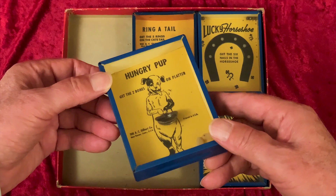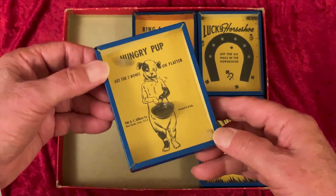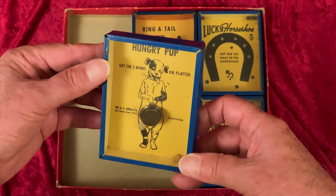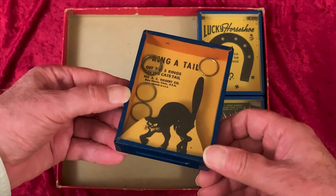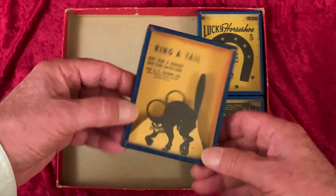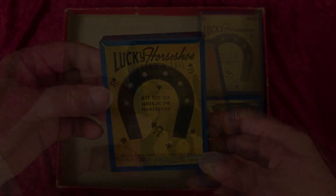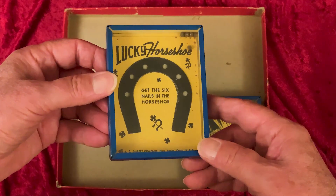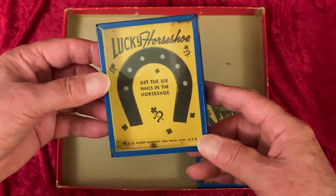And here's the Hungry Pup. You can help out our canine friend by getting the two bones up onto the platter, which looks kind of like a frying pan to me. Ring a Tail brings cats into the act — the point here is to get the five rings onto the cat's tail. In the Lucky Horseshoe, the point is to get the six nails into the holes in the horseshoe. The four-leaf clovers are here to provide a bit of added luck, which you'll need.